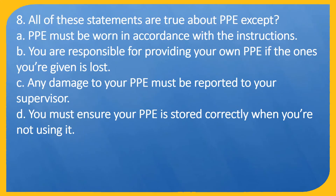Question 8. All of these statements are true about PPE except: A. PPE must be worn in accordance with the instructions. B. You are responsible for providing your own PPE if the one you're given is lost. C. Any damage to your PPE must be reported to your supervisor. D. You must ensure your PPE is stored correctly when you're not using it.